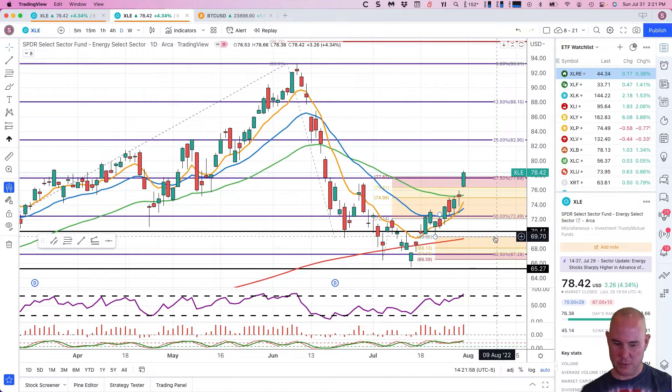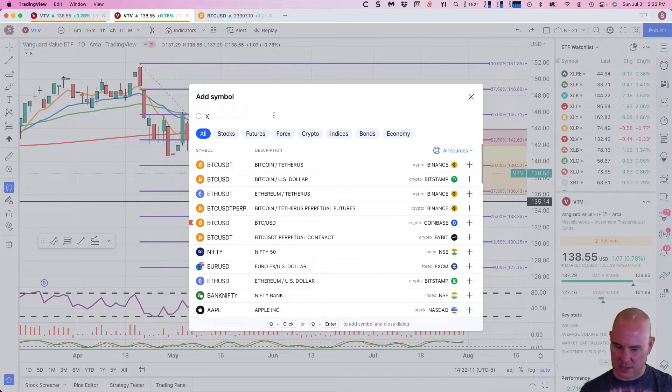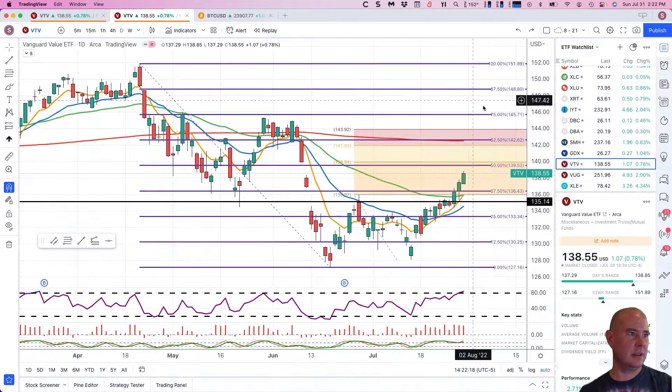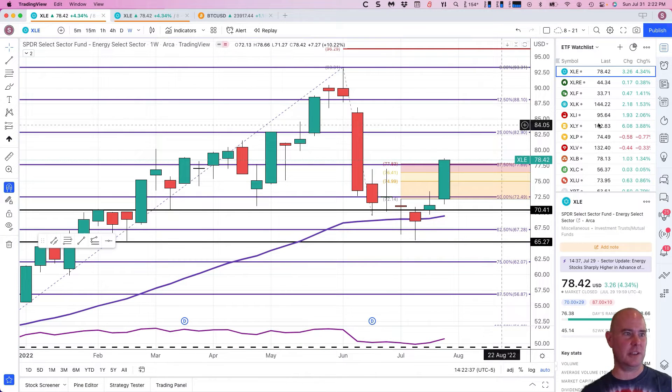XLE — I accidentally tried to delete something and removed the symbol, so let me add that back. There we go. XLE, the energy sector — sorry for the quick delay, didn't want to stop and re-record. Still in bullish mode, never tipped to bearish mode, and we got the full pullback you can see on the daily.